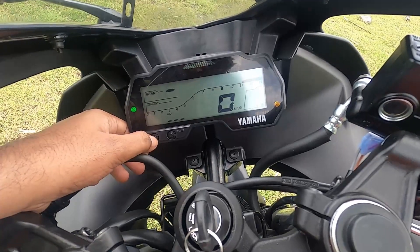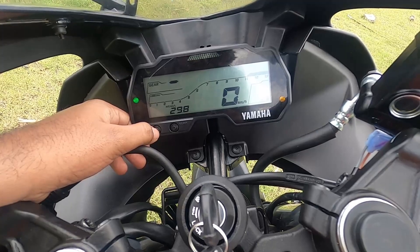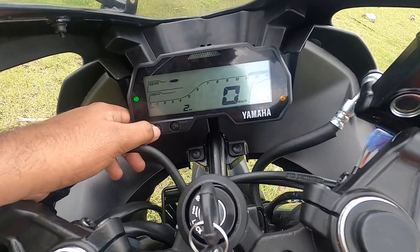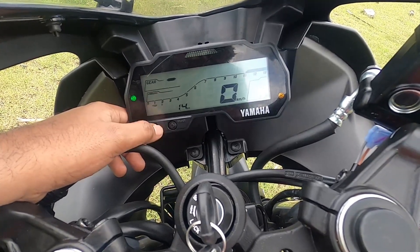The console also shows you how much fuel economy you're getting in real time — currently reading 29.8 km per litre average. It also shows a top speed reading. You get Trip 1 and Trip 2 meters as well. That completes the walk-around of the Yamaha R15 V3.